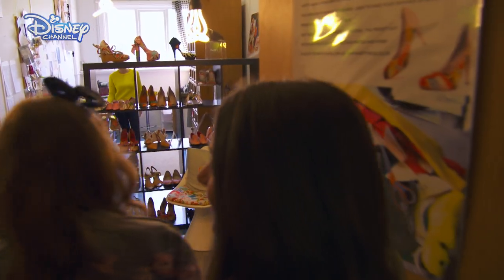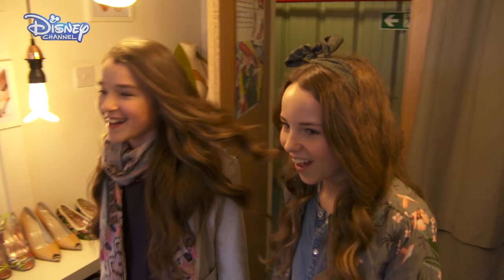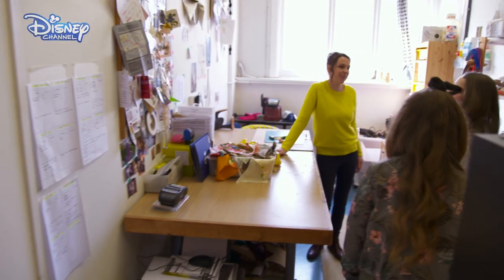It's time for the girls to meet Hattie. Welcome to the shoe studio. So today we'll be designing a pair of shoes inspired by Minnie.